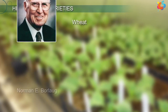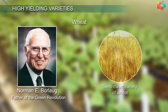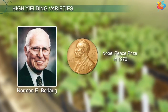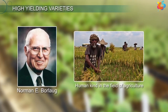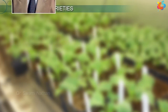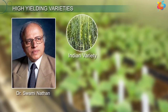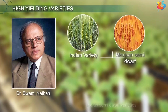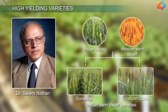Norman E. Borlaug, also known as the Father of the Green Revolution, developed a semi-dwarf variety of wheat in Mexico. He received the Nobel Peace Prize in 1970 for his contribution to humankind in the field of agriculture. Later, Indian geneticist Dr. Swaminathan and his team cross-bred Indian varieties of wheat with these Mexican semi-dwarf varieties to produce Indian semi-dwarf varieties like Sona Likka and Kalyan Sona.